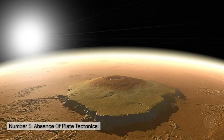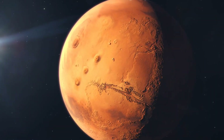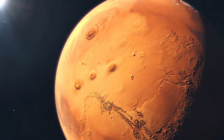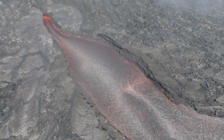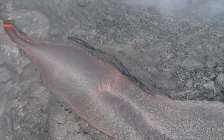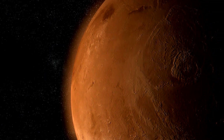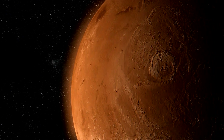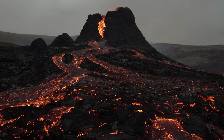Number five: absence of plate tectonics. Olympus Mons' formation is a consequence of the planet's lack of plate tectonics. On Earth, mountains are often formed where tectonic plates collide or where one plate is pushed beneath another. In contrast, the stationary location of Olympus Mons over a hot spot on Mars allowed it to grow to its immense size without the interference of shifting plates.